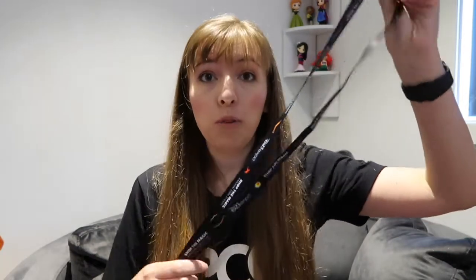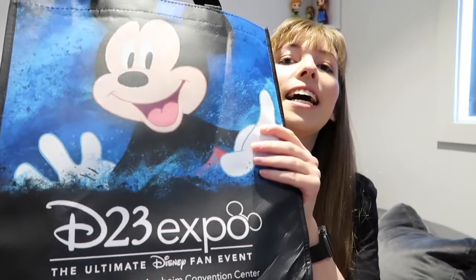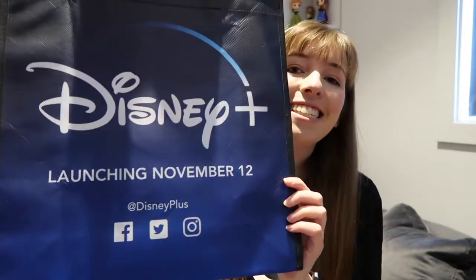As soon as I entered the Expo, I got three things. The first thing was a lanyard, which we put our badge on for the day. The second one was a guidebook which covered all the things you can do at the D23 Expo - it's got a schedule, a map, all the important details. And the third thing I got was this tote bag which says D23 Expo on one side, and on the other side it has Disney Plus, which I'm definitely getting.